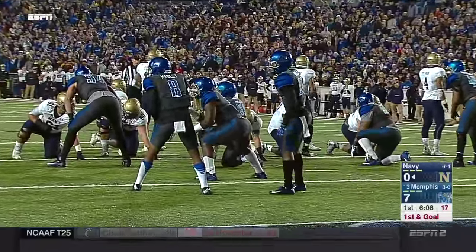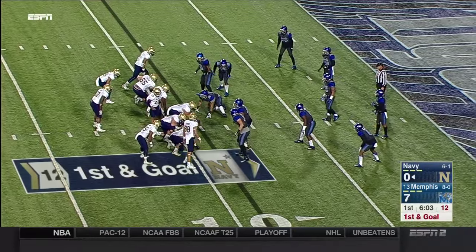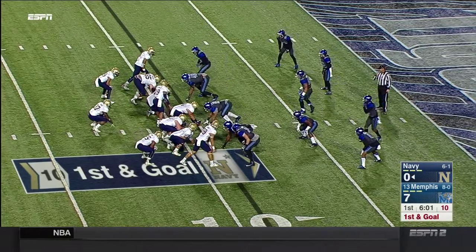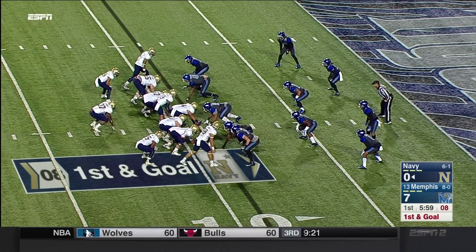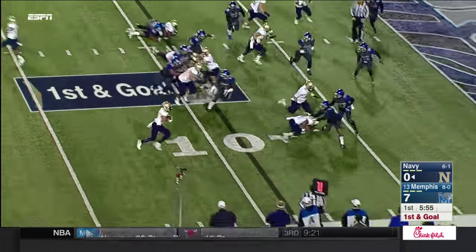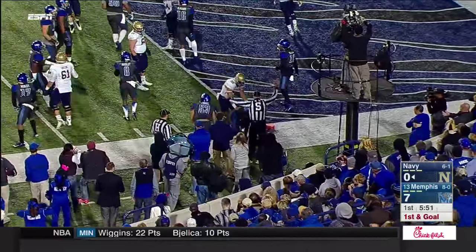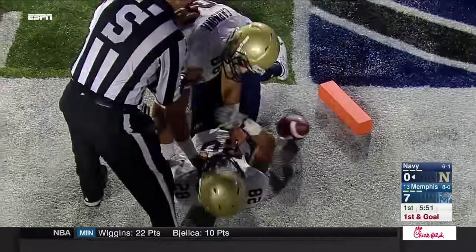He did it on the fifth first down of this opening drive — 13 plays, 66 yards down the field, taking more than seven minutes off the clock. An immediate pitch — this is Romine — and Romine very close to the goal line. It'll be second down and goal.